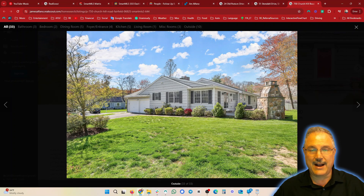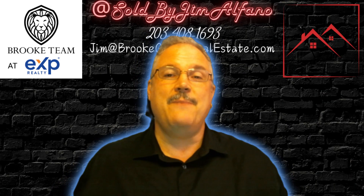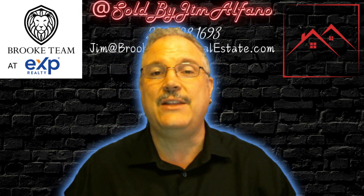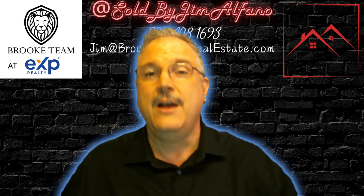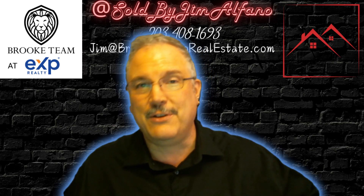Great homes, great options — three great properties this week. Reach out and hit me up at 203-408-1693, text or call. Ask about any of these homes, any others you've seen, any questions you have, or anything I can do to help with your real estate needs. Thank you so much — Jim Alfano, Brook Team, eXp Realty. Have a great day.